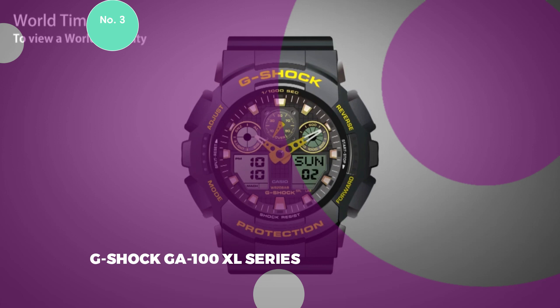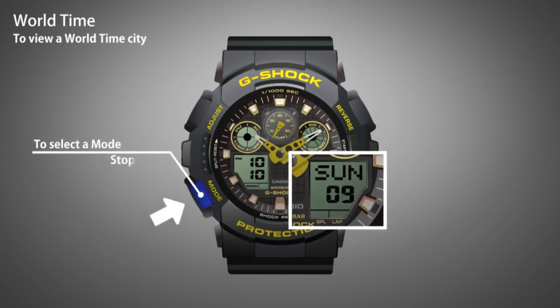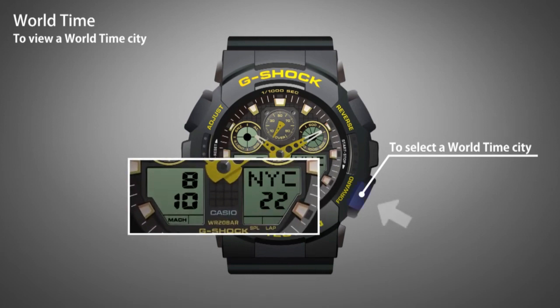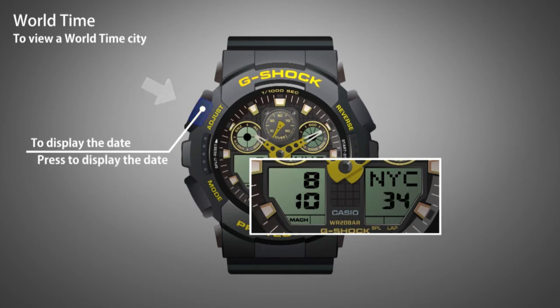3. G-Shock GAA 100XL Series. The 100XL Series stands out as an exemplary choice for men who appreciate the quintessential G-Shock aesthetic, featuring a robust and bold design with a chunky silhouette and a diverse range of vibrant color options. This model earns its place as the best G-Shock watch for men seeking a versatile timepiece that combines style with functionality. The case size measures 55 mm, providing a substantial and eye-catching presence on the wrist, and the band material is composed of durable resin.